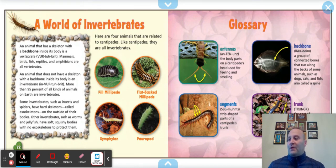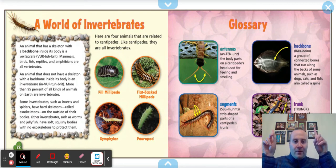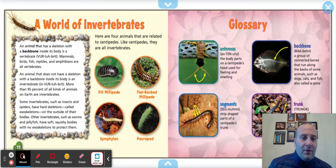Glossary: antennas are the body parts on a centipede's head used for feeling and smelling. Backbone is a group of connected bones that run along the backs of some animals, like dogs, cats, and fish — also called a spine. Segments are the strip-shaped parts of a centipede's trunk. The trunk is the part of the centipede's body behind the head. I hope you guys enjoyed learning about the centipede — super creepy! We'll be learning about a lot more insects. All right, boys and girls, I'll see you soon.